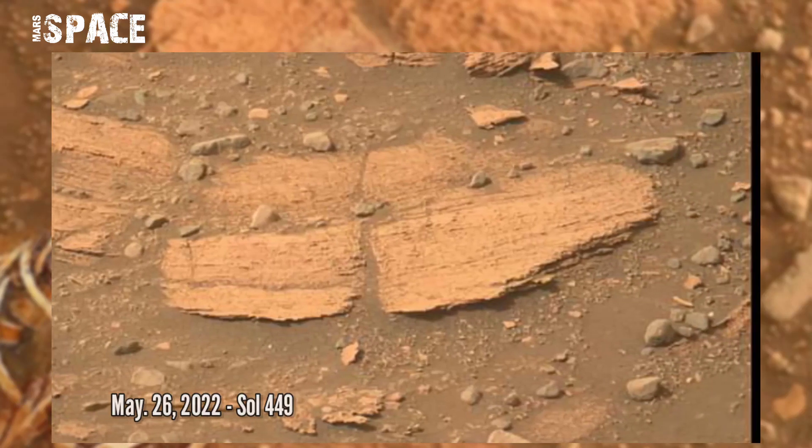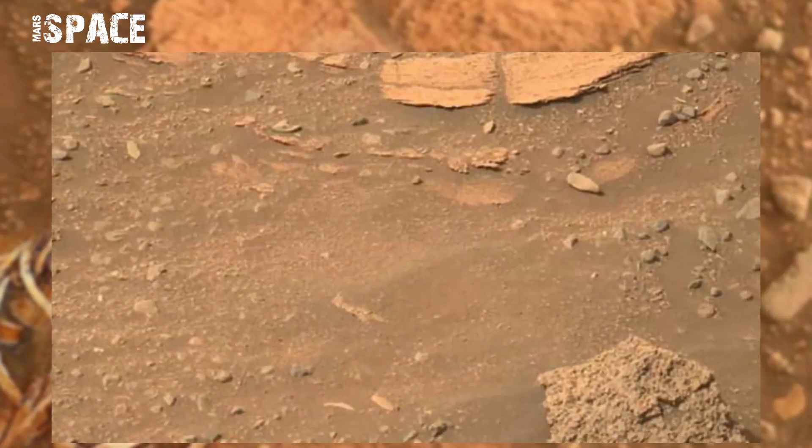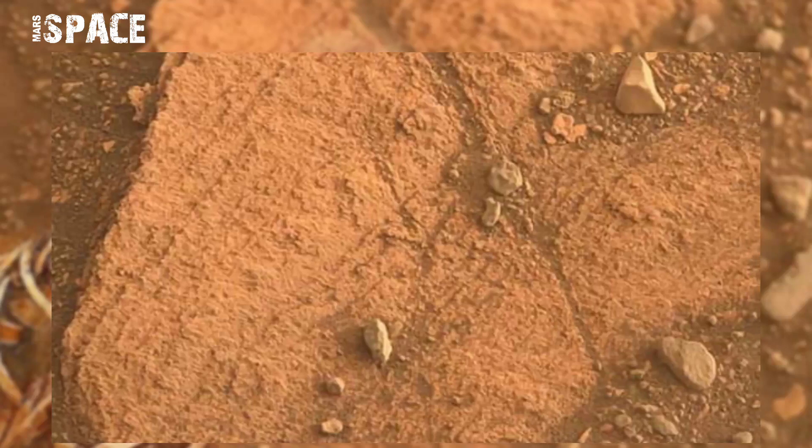Perseverance boasts nearly 5 times more cameras than the first Mars rover. Perseverance has 23 cameras.